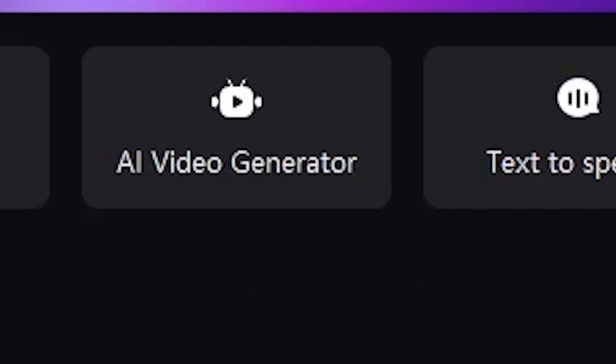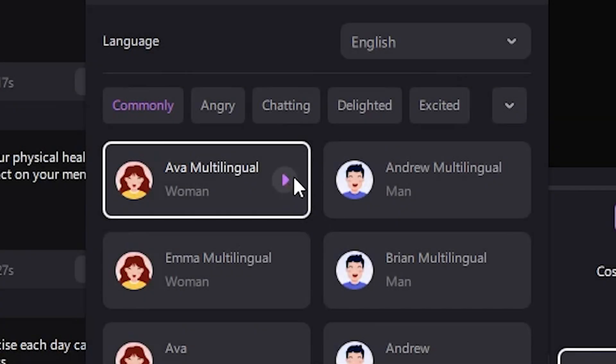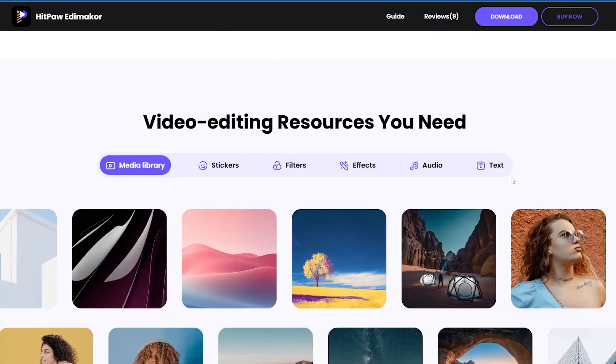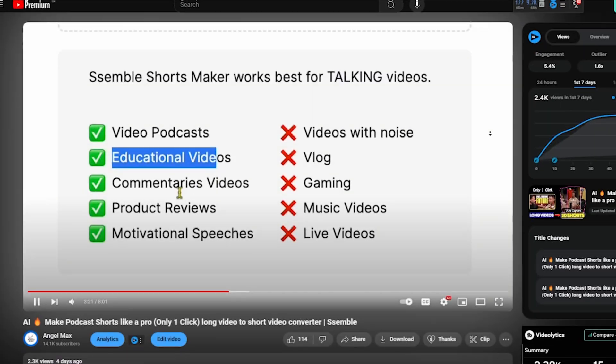But I can suggest a software that provides all these features in one place. The AI Video Generator comes with an AI copywriting option, which means you don't need to think too much. It offers voiceover with multiple popular voice characters, professional-level editing effects, an AI avatar option, and much more. I'm talking about the HitPaw Edimaker software, which comes loaded with multiple AI features that not only offer a variety of editing tools but also include many AI tools. I've provided the download link in the description.